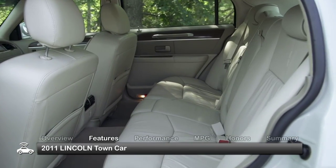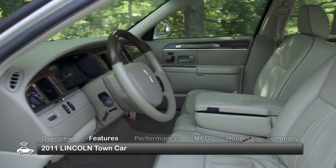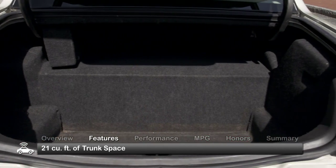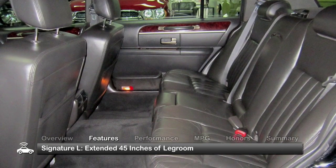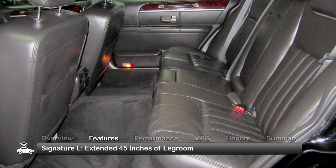The 2011 Town Car's comfortable and spacious cabin makes it an ideal executive coach. A power trunk lid gives way to a roomy 21 cubic feet of trunk space. The signature L model is 6 inches longer than the standard Town Car, yielding over 45 inches of rear legroom for traveling VIPs.